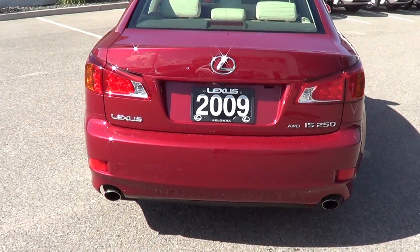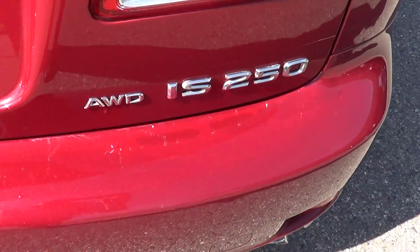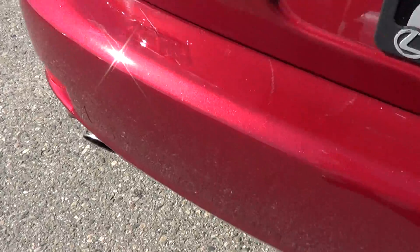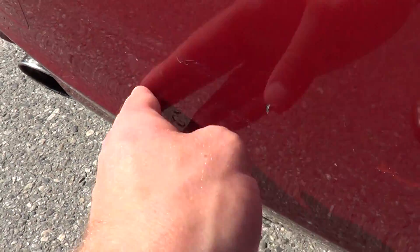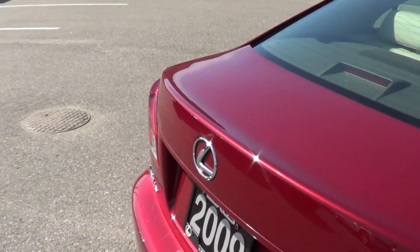Just having a look at the rear now — rear looks great. Just having a look at the bumper condition. There's just one little minor mark right here, but again, if you're not looking for it, you can't see it.